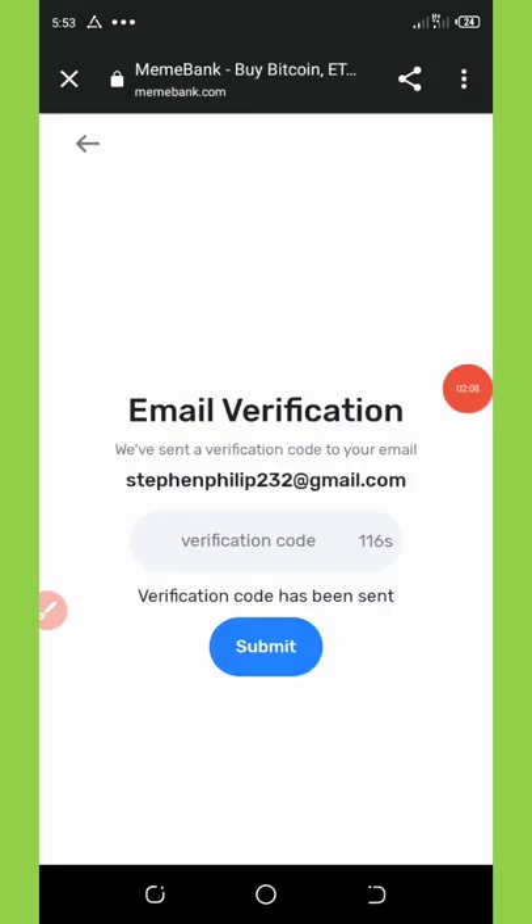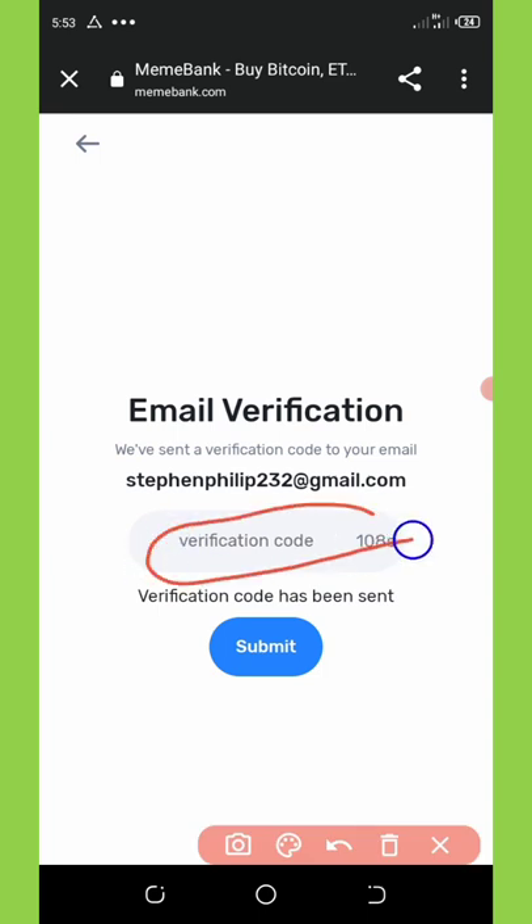After that, click on the Sign Up button. You're going to see they send a verification code to your email address. You need to go to your email, get the verification code, and paste it in the space provided. You only have 107 seconds to do that, so let's go to the email address now.